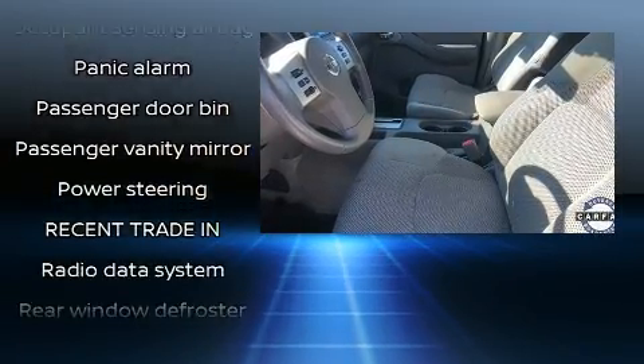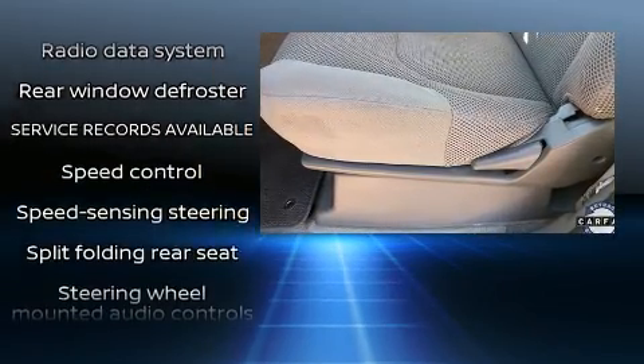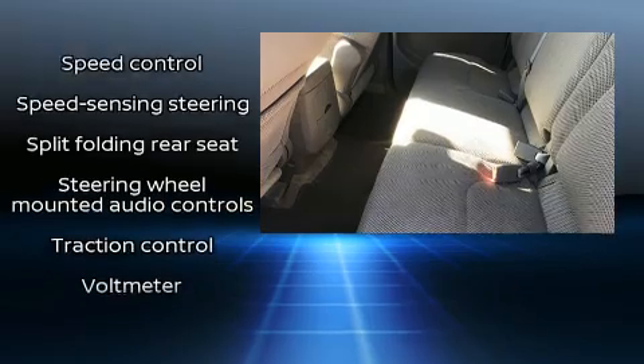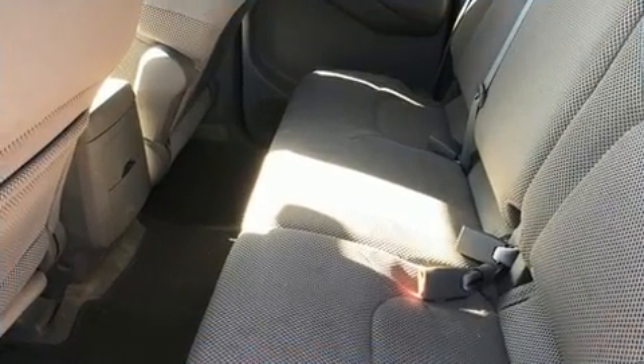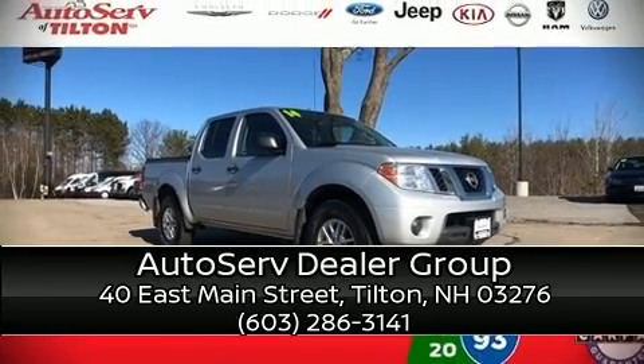A Carfax History Report provides you peace of mind by detailing information related to past owners and service records. We'd also be happy to help you arrange financing for your vehicle. Stop in and take a test drive.